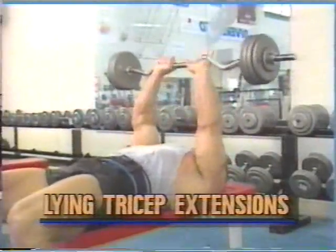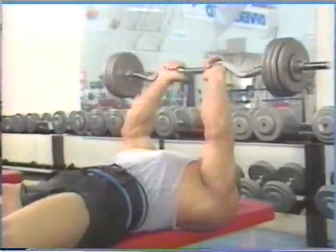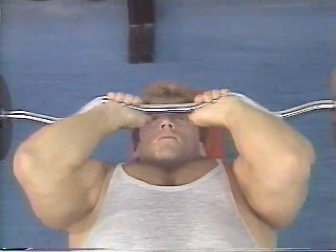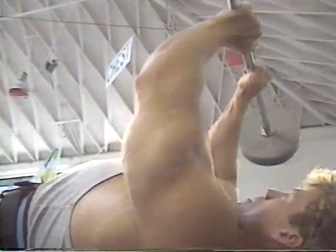Moving on to triceps, Matt hits another great mass builder: lying tricep extension. Use a narrow grip on a curl bar and lie flat on your back on a bench. Lower the weight all the way down to your forehead. On the upswing of the motion, keep it smooth and lock out those triceps, squeezing the muscle at the top of the movement.